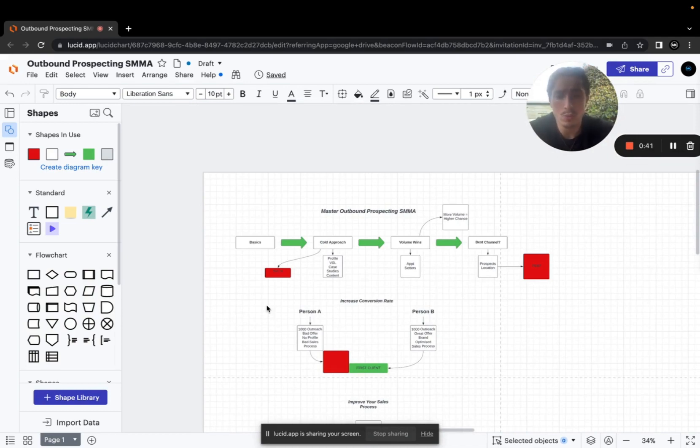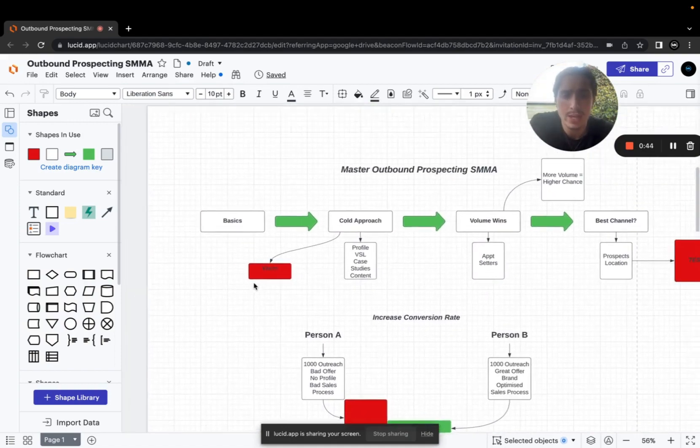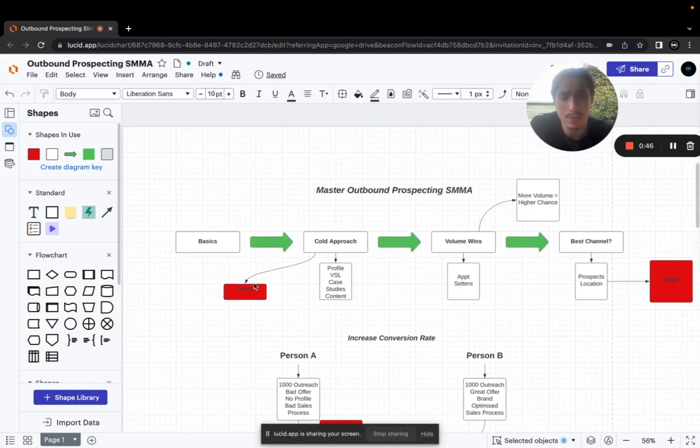So let's first get into the basics of mastering outbound prospecting for your online service business. The first thing to understand is that this is a cold approach — there's no beating around the bush. Sending a cold DM to someone on Instagram or Facebook from nowhere, pitching your services — that's a cold approach, and it's very hard to convert into a paid client.